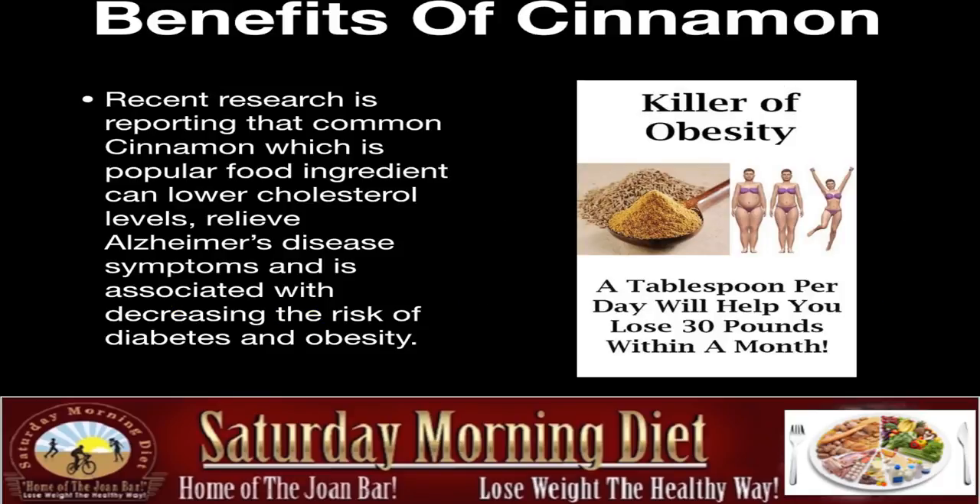Benefits of cinnamon. Recent research is reporting that common cinnamon, which is popular for food ingredients, can lower cholesterol levels, relieve Alzheimer's disease symptoms, and is associated with decreasing the risk of diabetes and obesity. Now look at this diagram here — killer of obesity. A tablespoon per day will help you lose 30 pounds within a month.